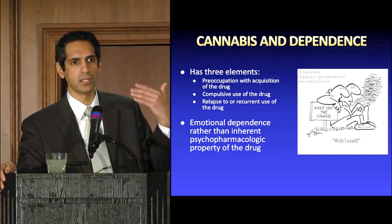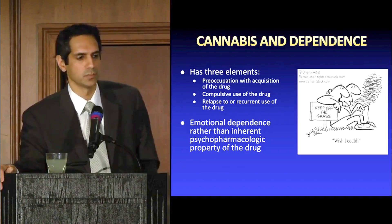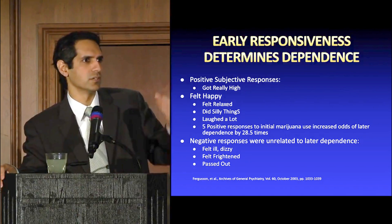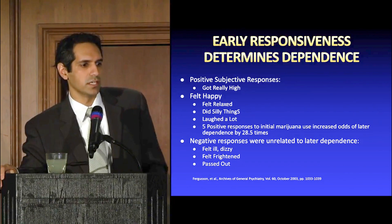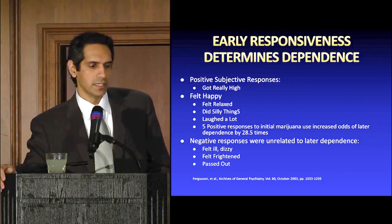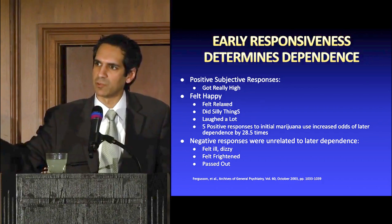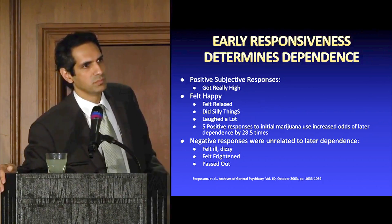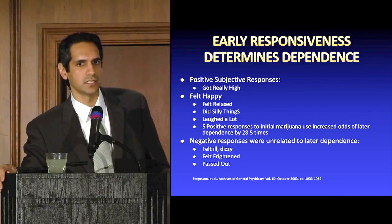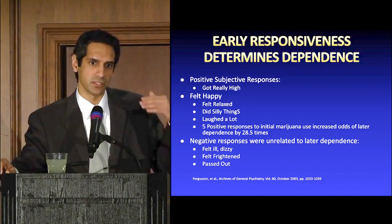Some people are simply genetically predisposed to having an addictive profile or personality, which can also be a factor. Early responsiveness determines dependence — how did they respond the first time they used cannabis? Did they report a euphoric, high effect? Were they using it for reasonable purposes or more psychological ones? Some people say they felt happy, but you have to read between the lines: happy because their pain or headache improved, or happy because they wanted to get high and disconnect from society?